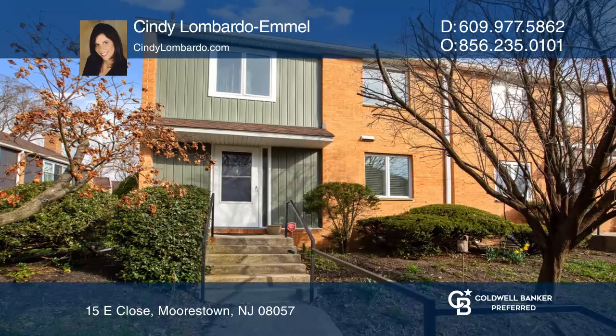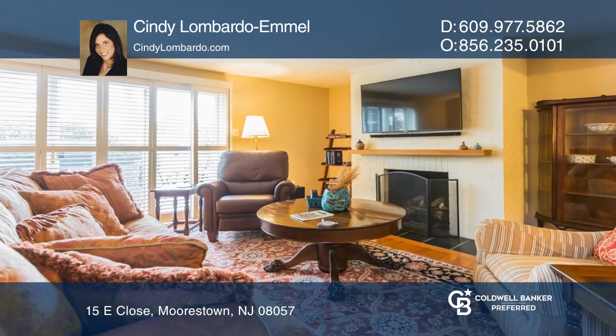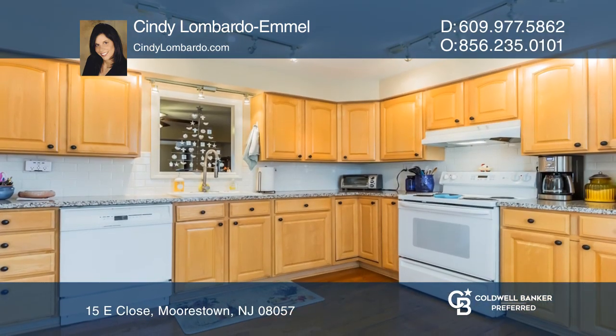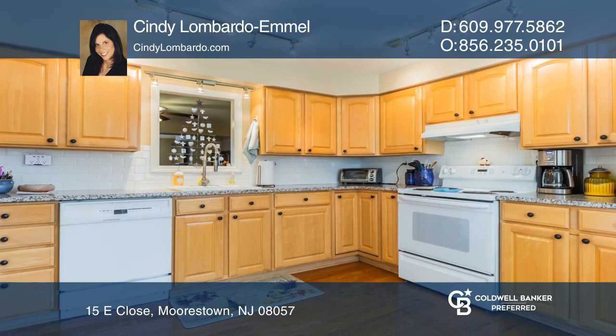This end unit is looking for a new owner that can appreciate all it has to offer. The first floor boasts beautiful hardwood flooring, a spacious kitchen, living and dining rooms filled with natural light.